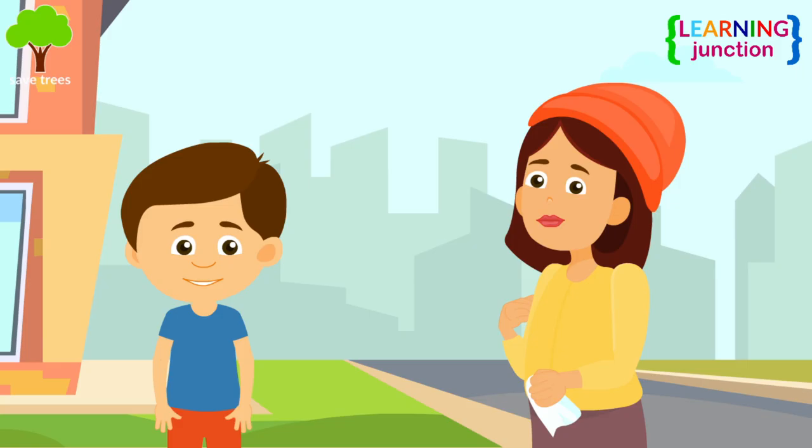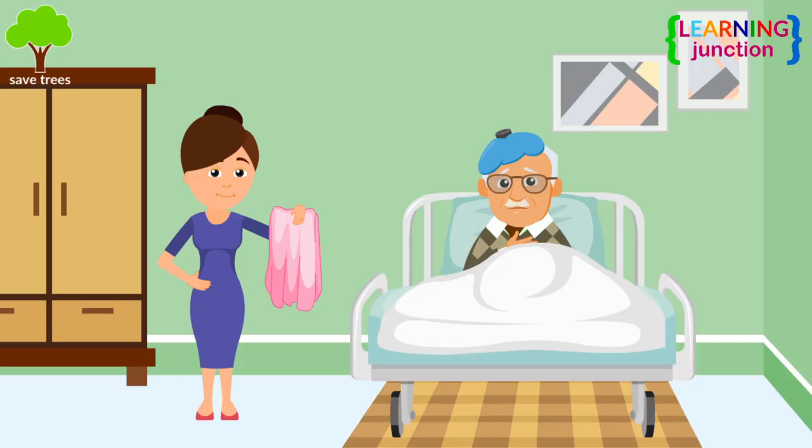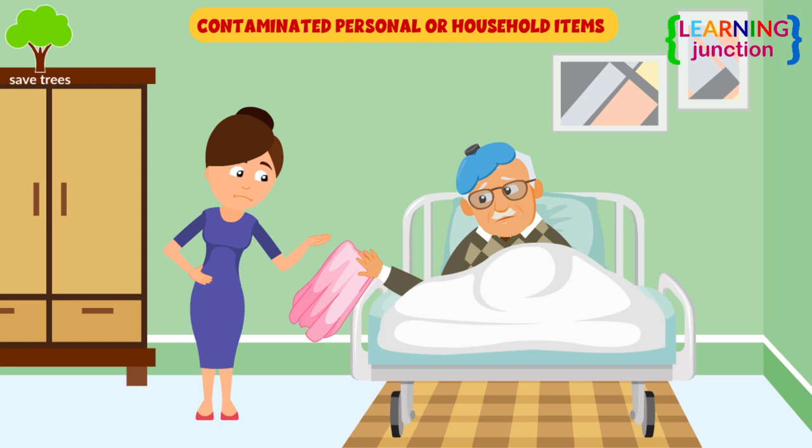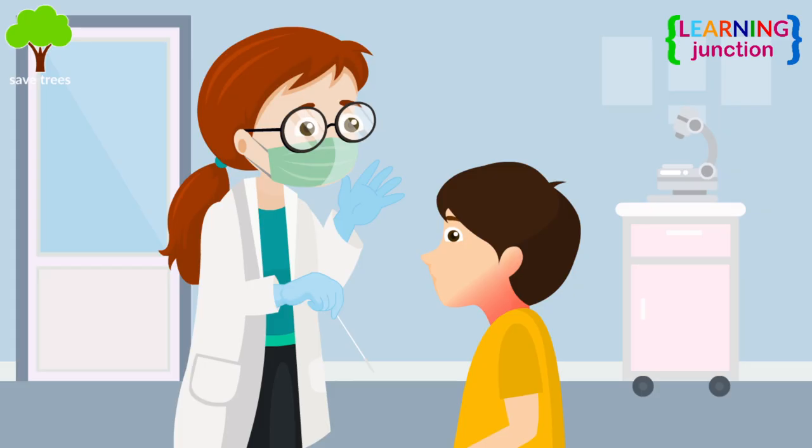Now look at the causes of diphtheria. Airborne droplets: when an infected person's sneeze or cough releases a mist of contaminated droplets, people nearby may inhale the bacteria. Contaminated personal or household items: people sometimes catch diphtheria from handling an infected person's things that may be contaminated with the bacteria. Touching an infected wound can also transfer diphtheria-causing bacteria.